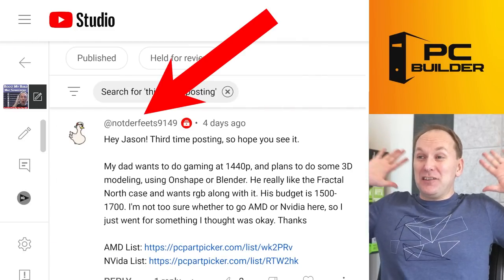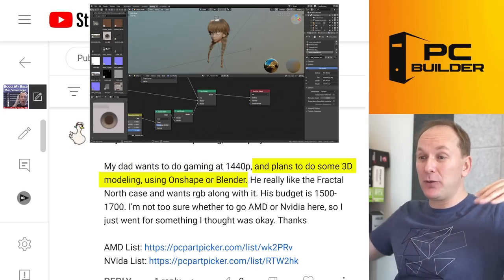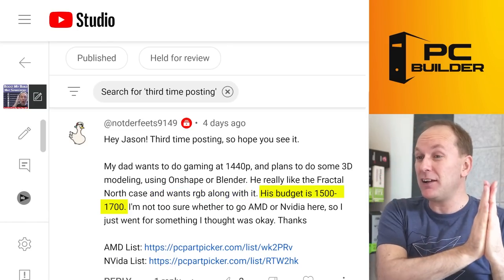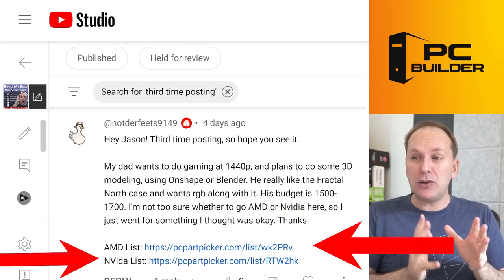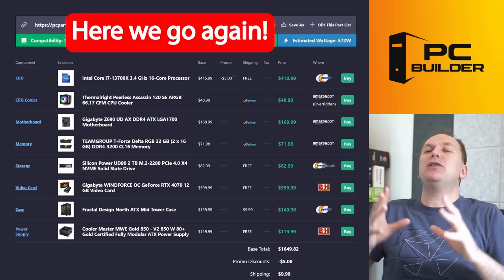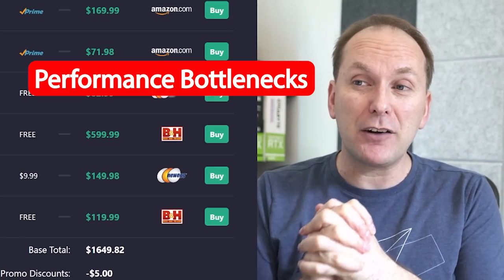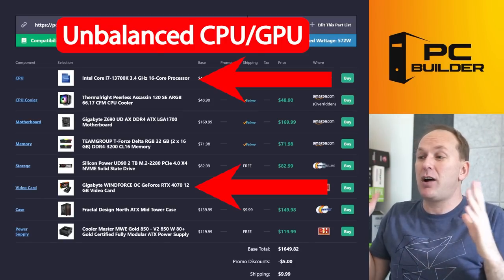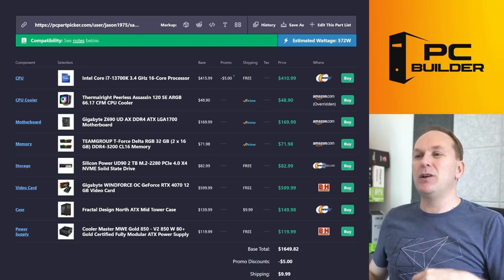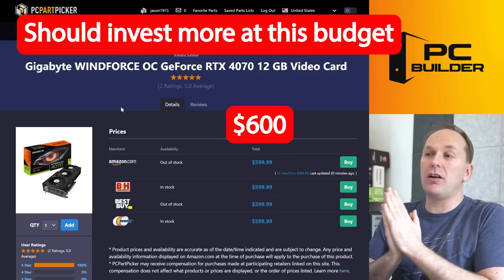Next up: Not Defeats — third time posting, and I see you now. Your dad wants to game at 1440p and do 3D modeling using Onshape and/or Blender. He really likes the Fractal North case and wants RGB. His budget is $1,500 to $1,700. You gave me two lists — I'd recommend the NVIDIA list if you're definitely going to do a lot of Blender work. At $1,654 the build will run, but we've introduced serious performance bottlenecks all up and down — completely imbalanced CPU and GPU combo. For $1,700 we've come way under our performance goals.